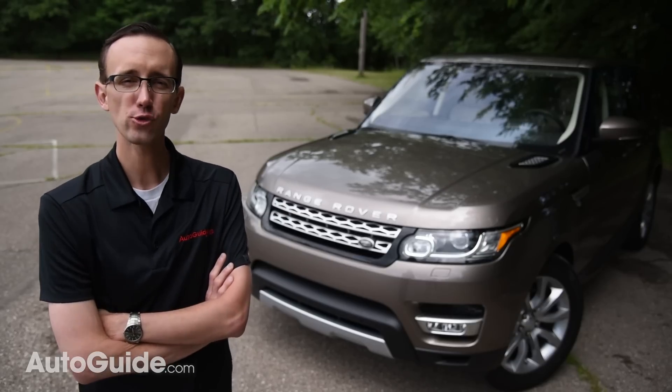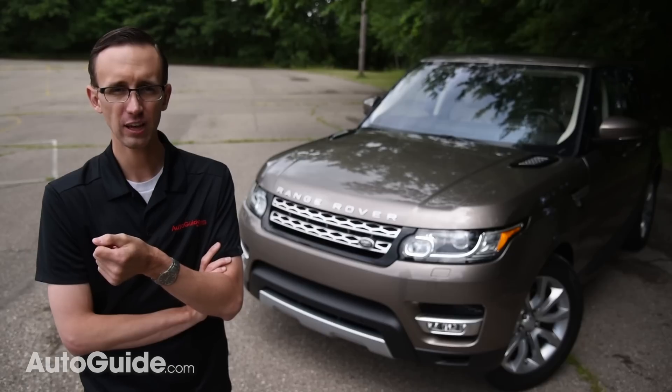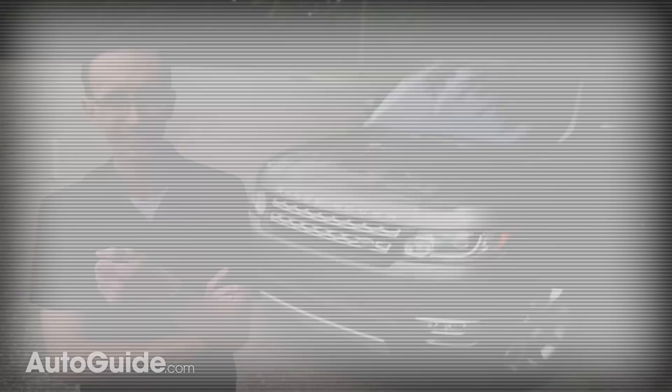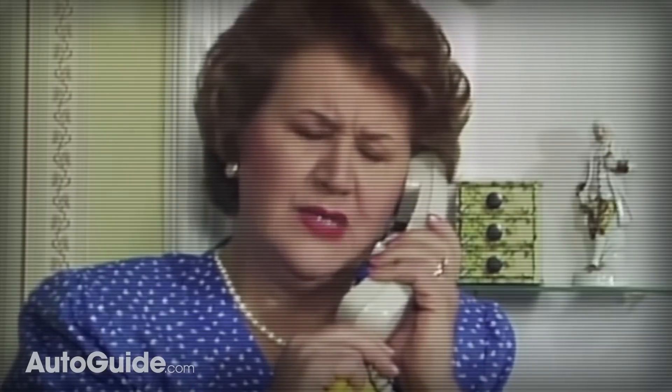The 2016 Range Rover Sport is more of a vanity purchase for folks that want to look like a Kardashian or someone else famous — like that Hyacinth Bucket woman from the TV. My name is Bouquet, B-U-C-K-E-T. No, it's not Bucket, it's Bouquet.